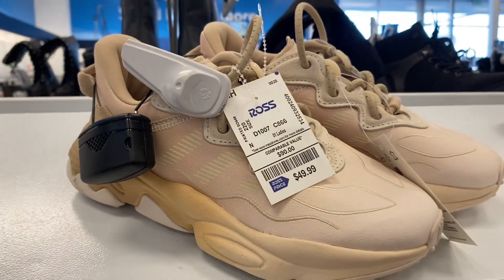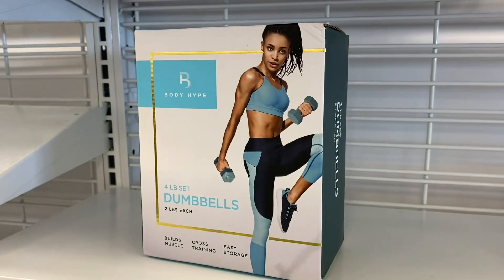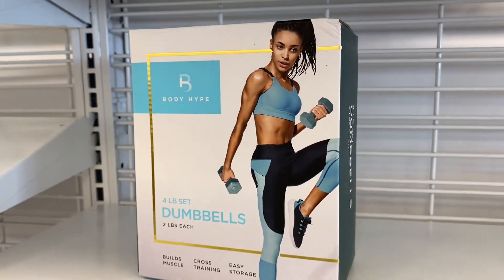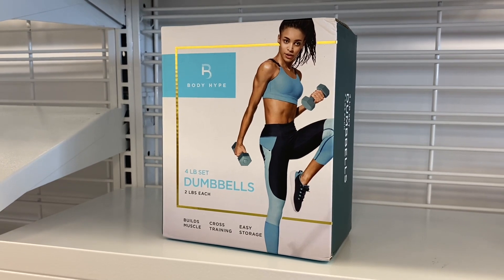Look at these Adidas ones too — they're going for $49.99. I was just looking at Walmart at dumbbells and they're $10 or more, all the way up to $20. You can get both of these here for only $3.99 — that's amazing.